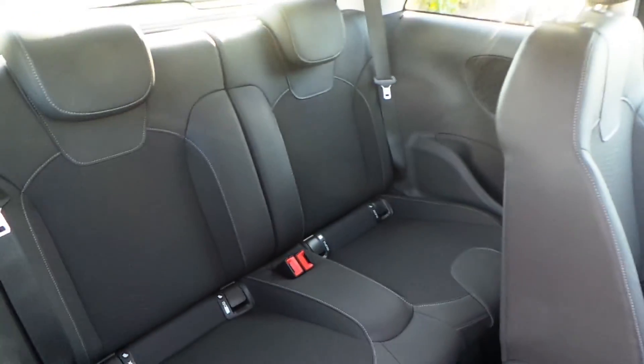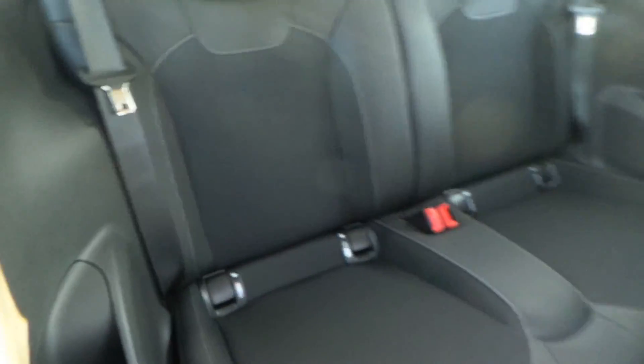To the rear of the car, there are two extra seats. ISOFIX comes as standard, along with rear pockets and speakers.